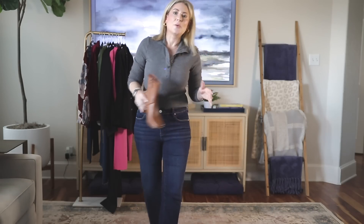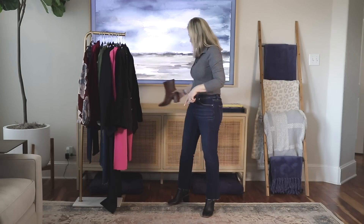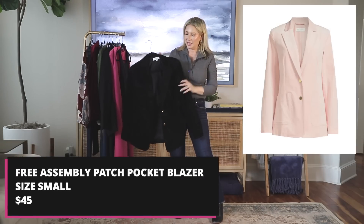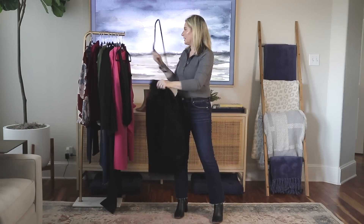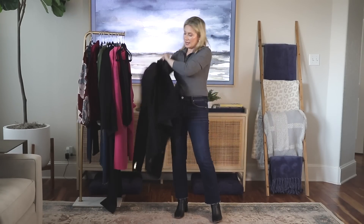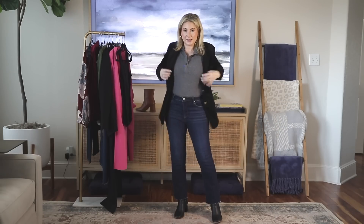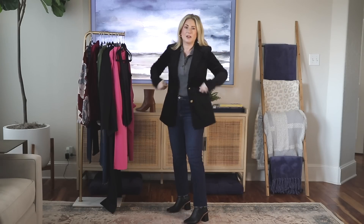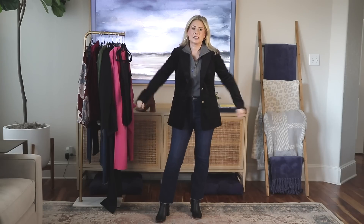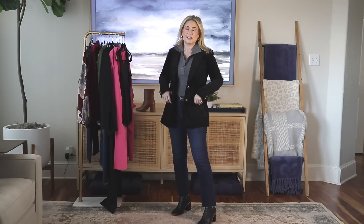I put the black shoe on because I also picked up this beautiful blazer — it feels like velvet and also comes in a lovely baby pink. It's from the Free Assembly line at Walmart. I thought if I'm wearing a black blazer I should match the shoes. This is not an oversized blazer, not skin tight — it's a more traditional fit but a little longer. It has really nice big open pockets on the sides.